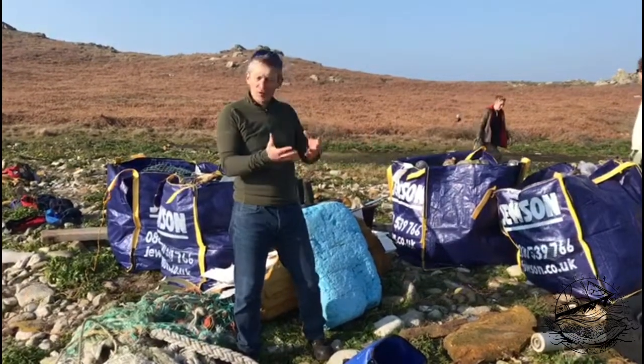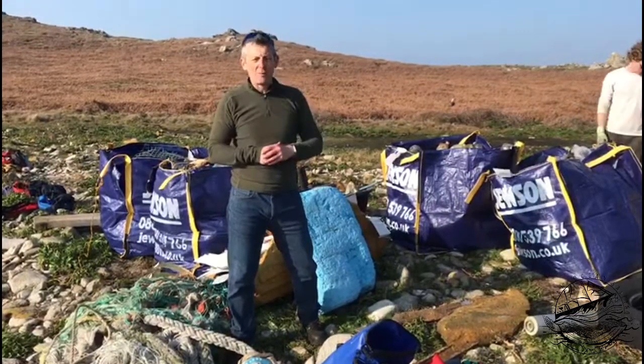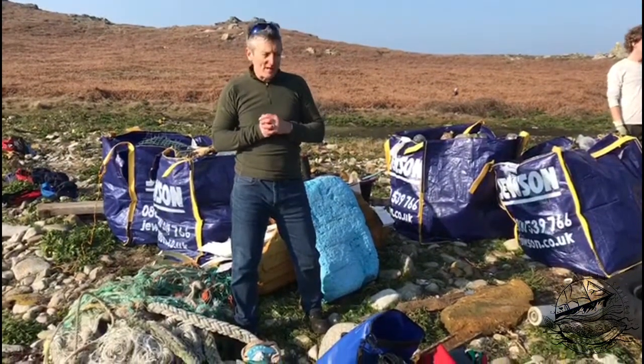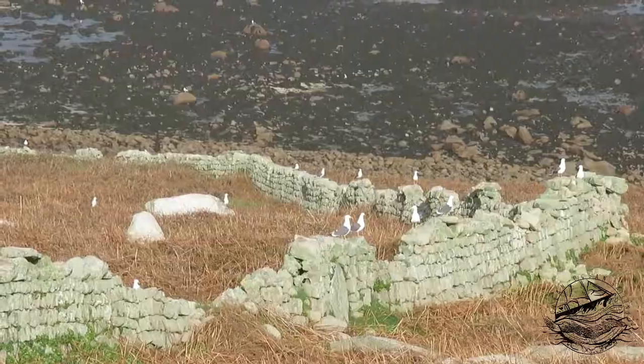A lot of this plastic doesn't come from Scilly — in fact most of it doesn't. It comes from around the Atlantic, from Ireland, from further across mainland Britain. Plastics are a particular concern for sea mammals, seabirds and fish.